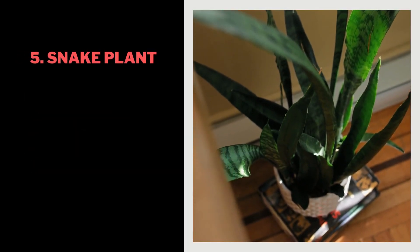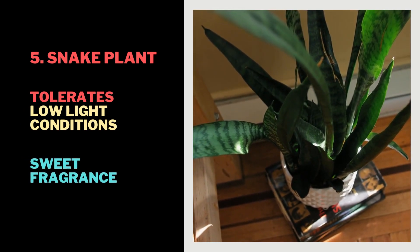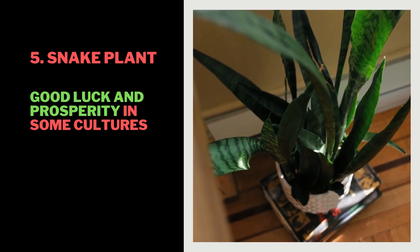5. Snake Plant. Tolerates low-light conditions and can survive neglect. Produces a sweet fragrance at night, which can help improve sleep. Considered a symbol of good luck and prosperity in some cultures.